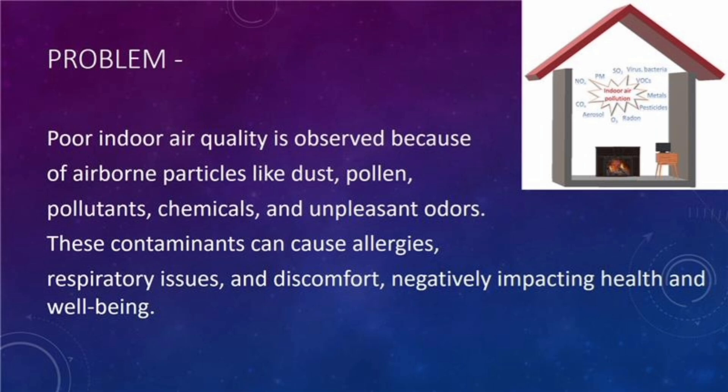The problem that we observed was poor indoor air quality due to airborne particles such as dust, pollen, pollutants, and chemicals, which can result in allergies, respiratory issues, and general discomfort. These contaminants can significantly impact overall health, well-being, and quality of life, making effective air management crucial.